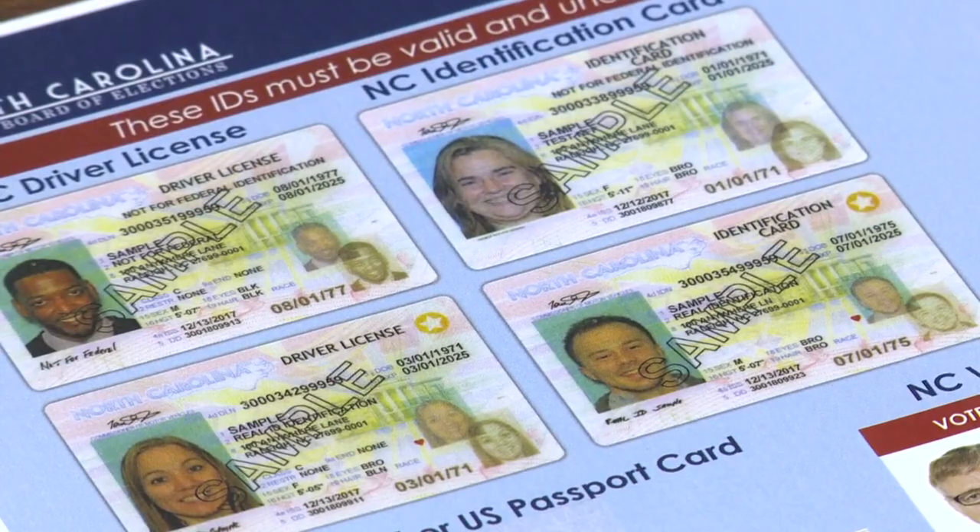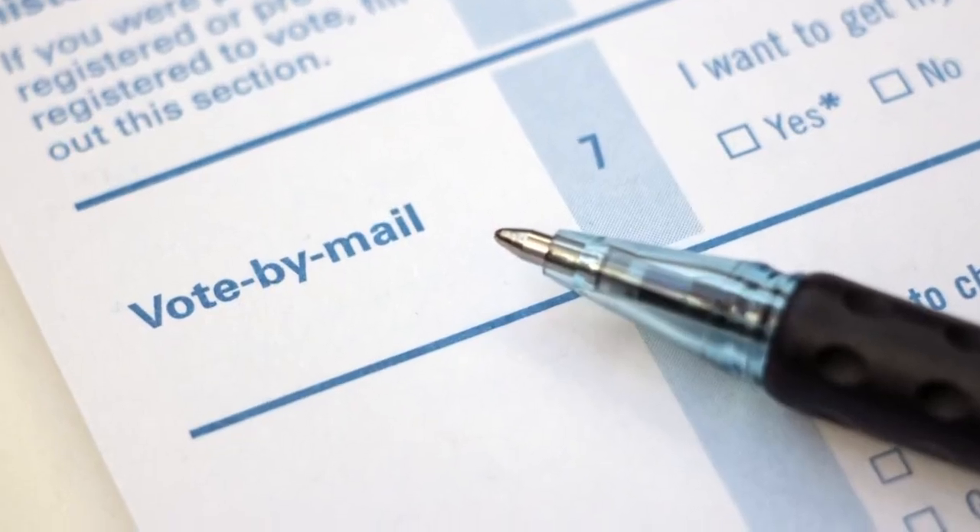The ID requirement also goes for those voting by mail. Absentee by mail also requires a photocopy of your photo ID for us to go ahead and process. Same way, though, if you don't have a photocopy of your ID, you can complete the reasonable impediment process, and we will count your ballot at that point in time too.